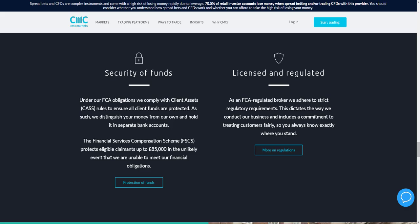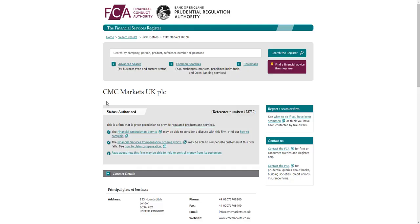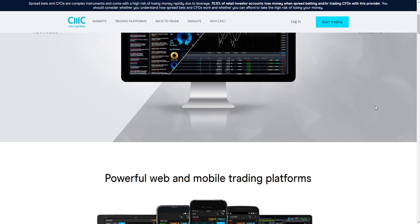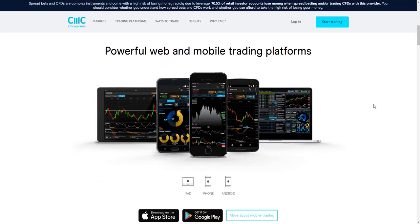We can verify this regulation by checking the FCA register, where we can see CMC Markets UK PLC listed. The broker offers users the ability to trade on their own Next Generation trading platform, available via web browser as well as mobile trading platforms, which we'll look at in more detail later in this review.